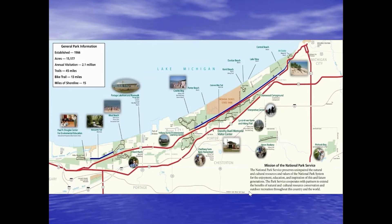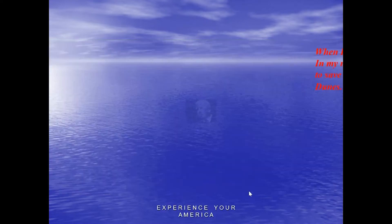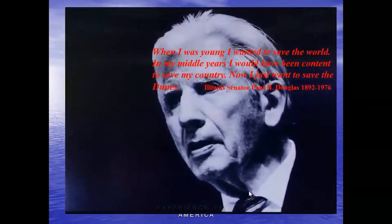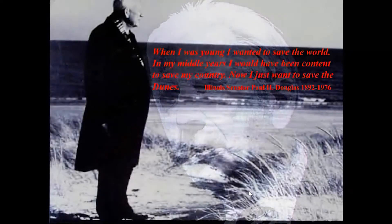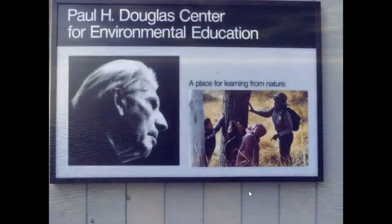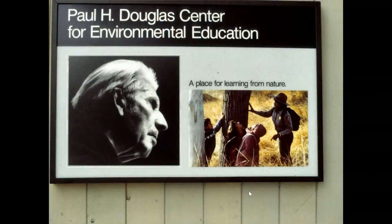We're going to start on the west end of the park and work our way east. If it wasn't for people like Senator Paul Douglas, which the Paul H. Douglas Center is named for, the park wouldn't be here. Industry got a big foothold and towns came in, starting to deplete the area. But people saw how beautiful and important it was to keep those ecosystems going, so Senator Douglas and many others came together and created the park in 1966.